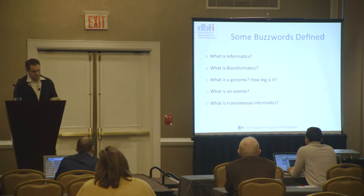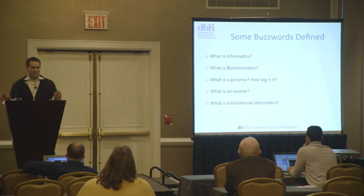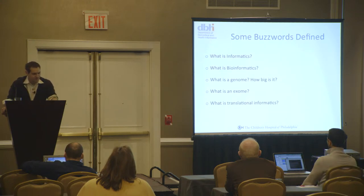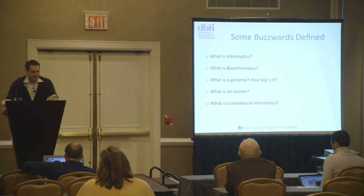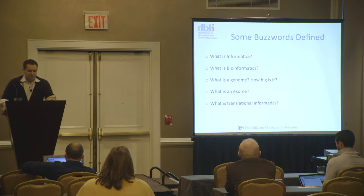I'm going to define some buzzwords. Informatics has a simple definition but encompasses a whole range of applications and techniques — it's using health information technology to improve patient care. That ranges from using social media to reach out to patients, to using electronic health records to try to improve patient care. The federal government is doing a huge push with meaningful use to have healthcare institutions across the country implement electronic health records, and they're providing lots of money as incentive.